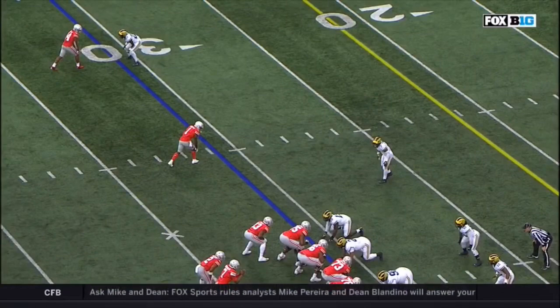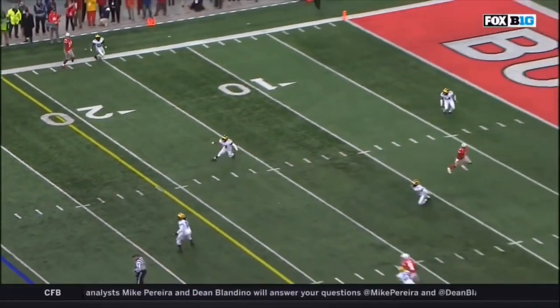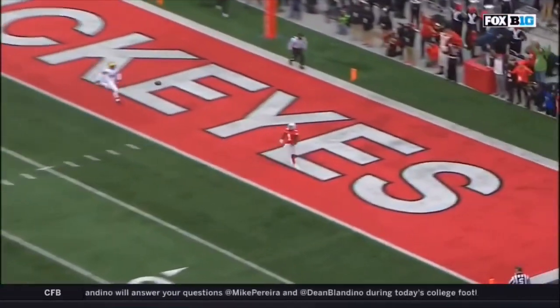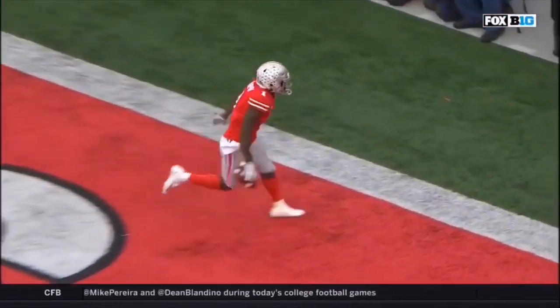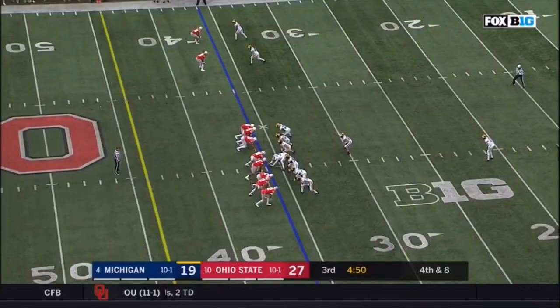What an outstanding job by Dwayne Haskins, recognizing that Michigan blows the coverage. You've got three Wolverines with their eyes in the backfield. They don't put their eyes on Dixon — he's wide open. And Haskins delivers it at the 20.